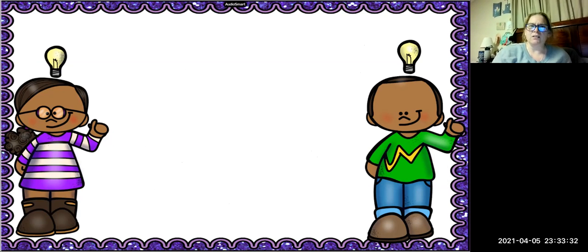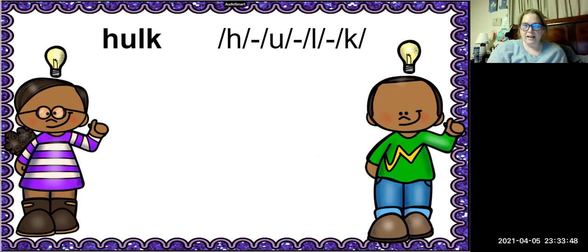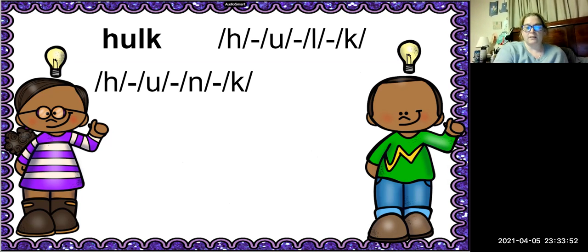Our last word is hulk. How many sounds are in the word hulk? Four sounds. The -LK is the blend. We're going to replace the first sound of the -LK with M. What's the new word? Hunk. Very good.